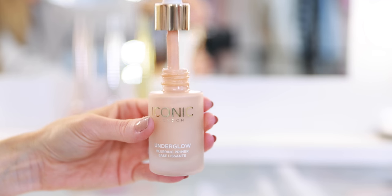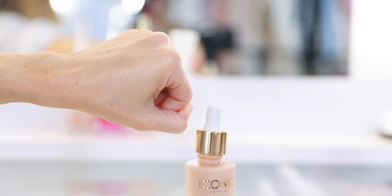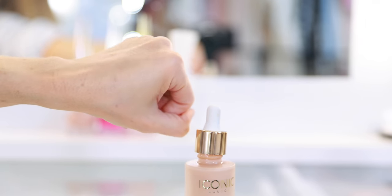Another one of my favorite illuminating primers that launched this year is the Iconic London Underglow Blurring Primer. I love this so much because it's very thin and lightweight — I'm wearing this today. It adds glow but also a soft focus finish to the skin, so it even looks beautiful on its own. You could just mix it into your moisturizer for a no-makeup makeup day. Beneath foundation it's amazing — it grips, fills in fine lines and pores, adds a sheen, and gives life back to a matte foundation. It's not too heavy, not greasy, and doesn't add weight to the skin.